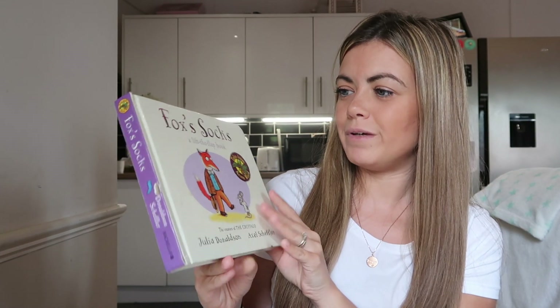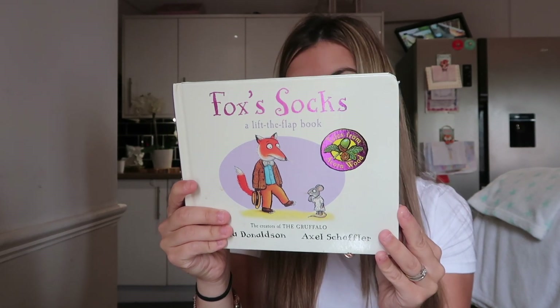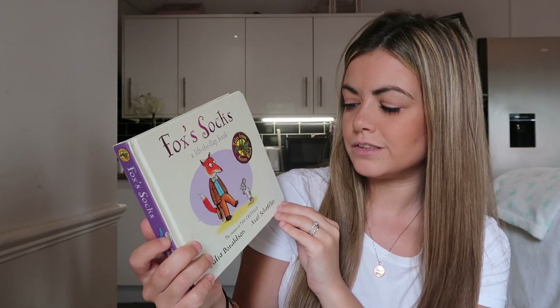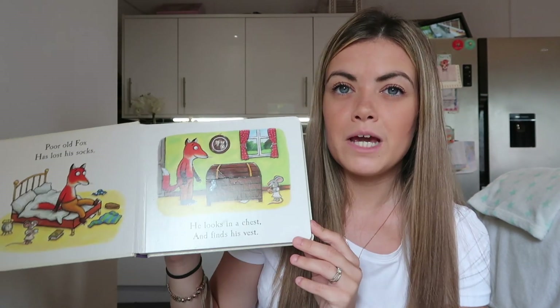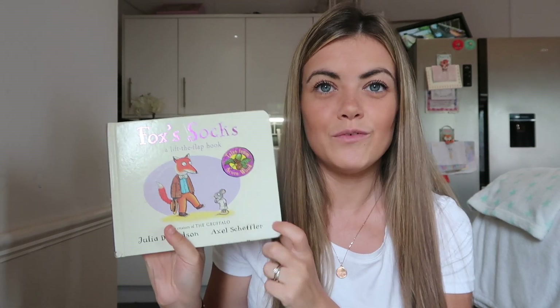One of my favourite authors is Julia Donaldson — she is incredible. We have quite a few of her books. I really love this collection: Tales from Acorn Wood — you've got Postman Bear, Hide and Seek Pig, and Rabbit's Nap. Their favourite is probably Fox's Socks — it's quite a classic and it's also a lift-the-flap book. It says the creators of the Gruffalo, which Julia Donaldson also created. It's a great, catchy storybook with rhyming, and Ellie has read it so many times she knows the whole story. Harry really enjoys it too because of the rhyming.